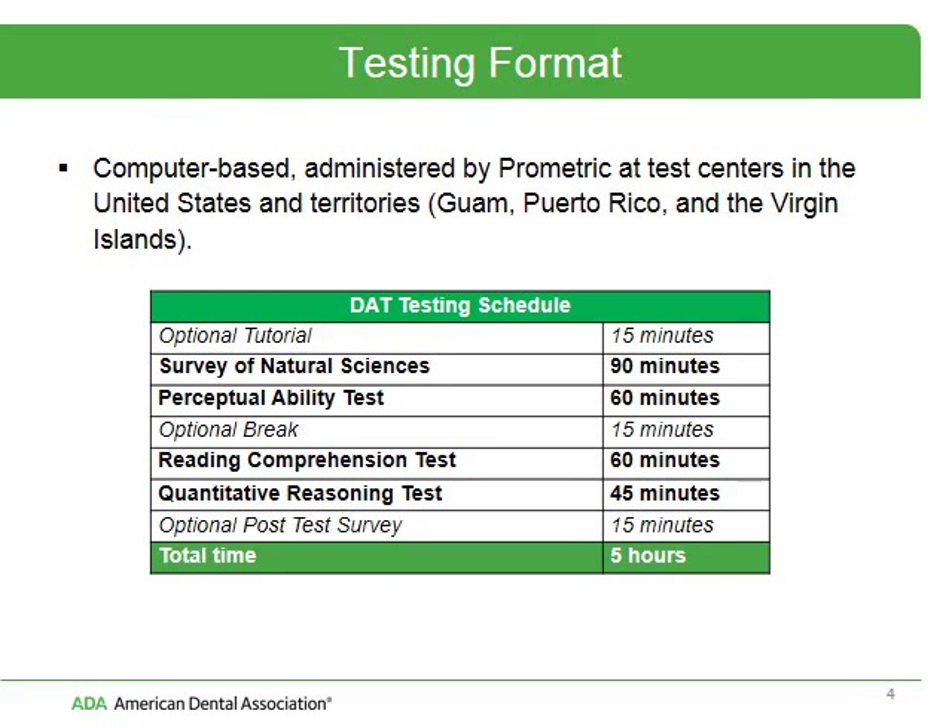This is the testing format for standard administration. It is computer-based, and it's administered by Prometric Test Centers in the United States and Territories, including Guam, Puerto Rico, and the Virgin Islands. For standard administration, there is a five-hour testing window.